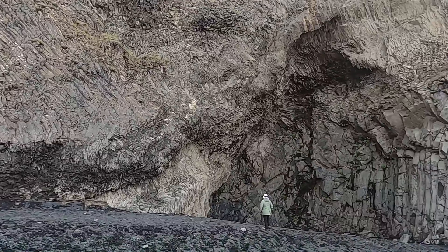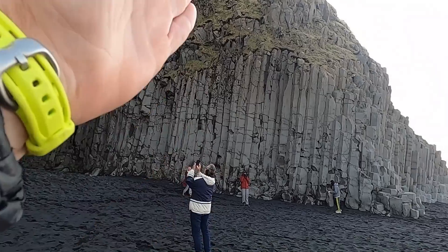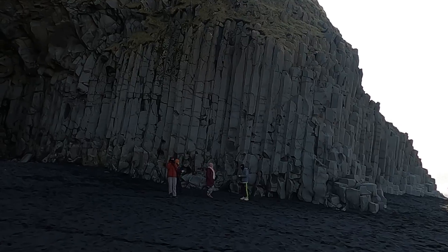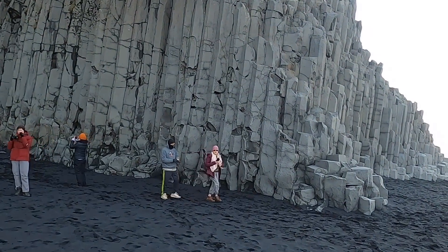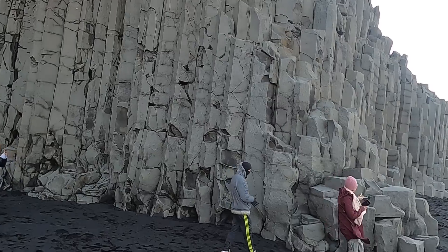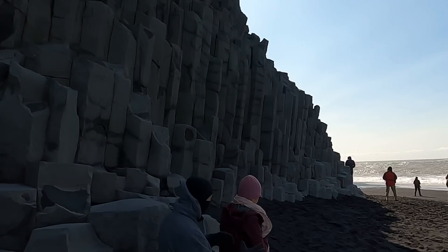The main attraction, aside from the ocean, are these well-formed columns — these beautiful, perfect hexagonal columns in the basalt. These have been interpreted as forming from a sill rather than a lava flow, so they've been interpreted as an intrusion of magma rather than a lava flow at the surface.